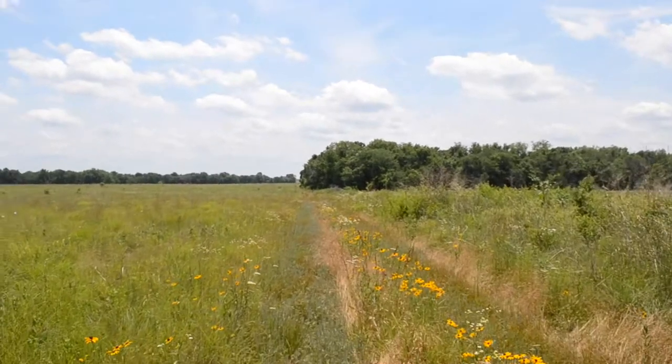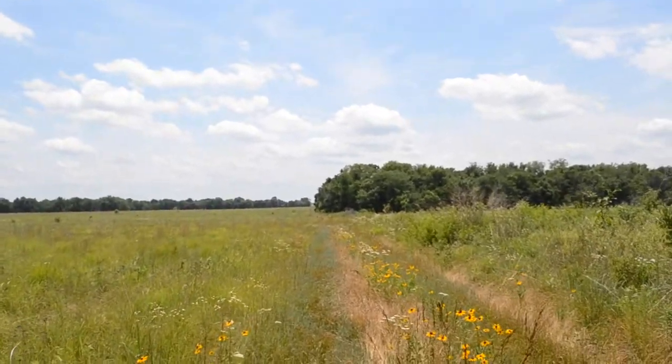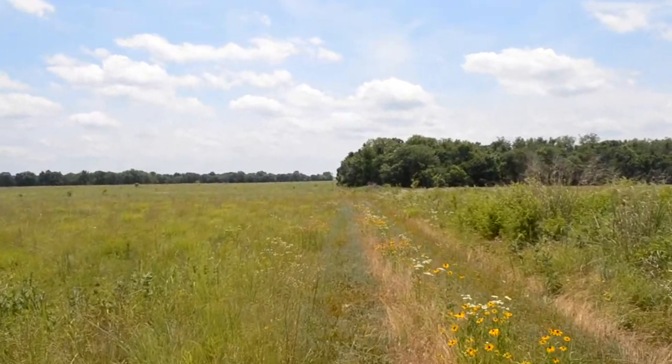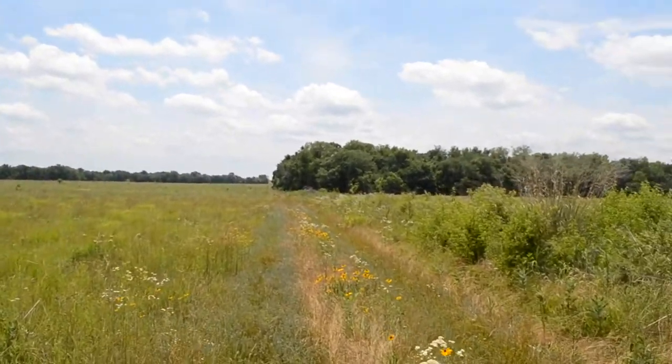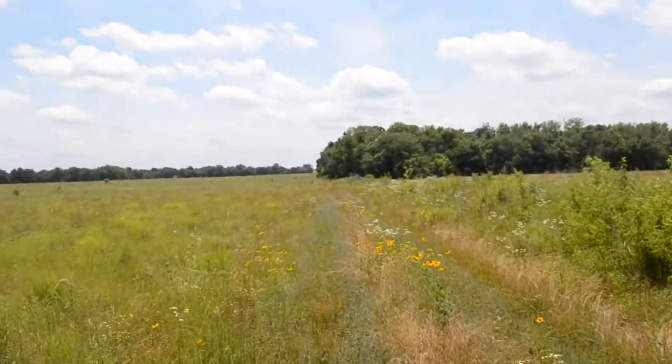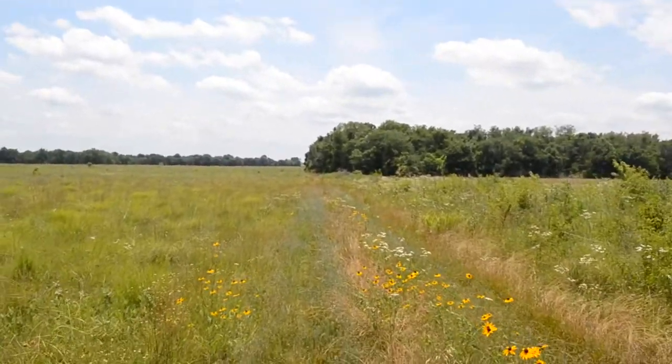With 1,425 acres of managed wetlands, they provide habitat for a wide variety of waterfowl, shorebirds, wading birds, and other wetland-dependent species, which makes this area popular for both waterfowl hunters and birders.